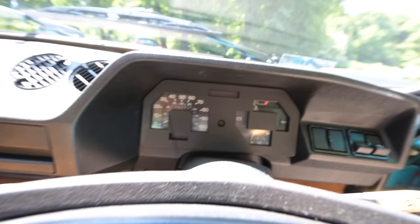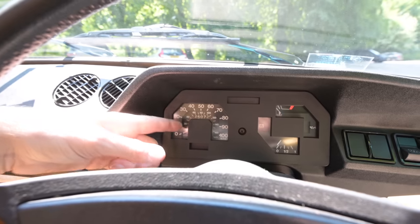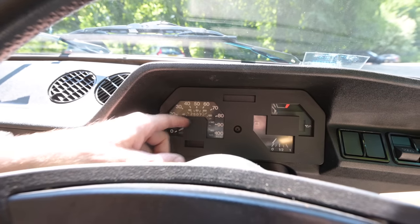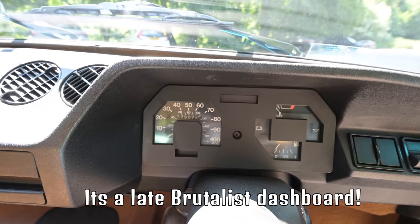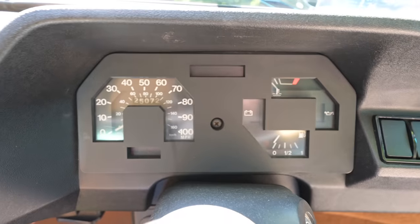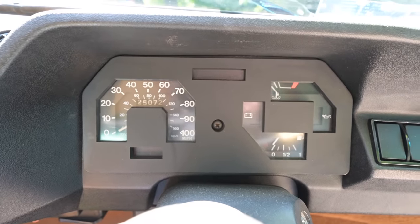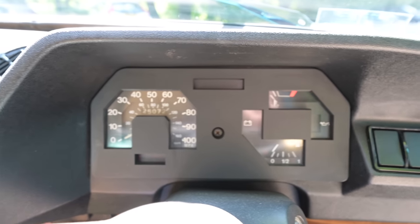We have a step up in our dashboard which becomes our instrument binnacle — beautifully angular, like half a hexagon. If you went to school in the 1980s, these shapes and this particular font they've used will be taking you back to your childhood right now. It's rather beautiful and strangely reminiscent of something I can't quite put my finger on.